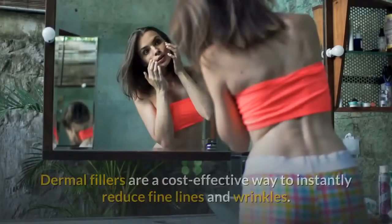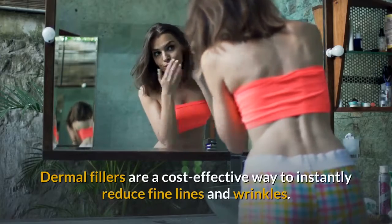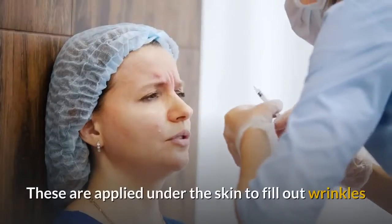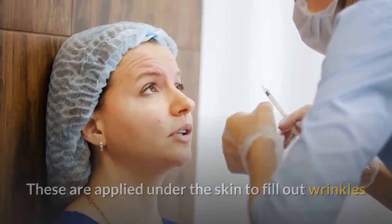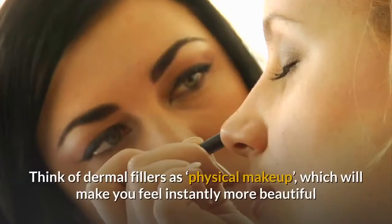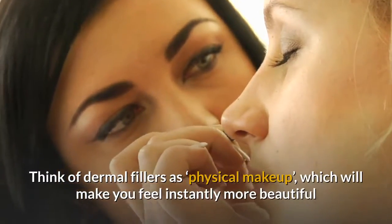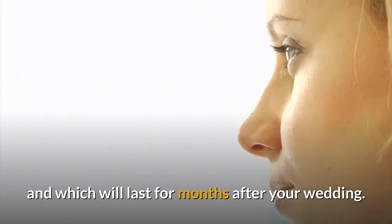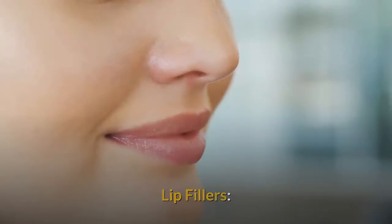Dermal Fillers are a cost-effective way to instantly reduce fine lines and wrinkles. These are applied under the skin to fill out wrinkles and reduce sagging skin ahead of your big event. Think of Dermal Fillers as physical makeup, which will make you feel instantly more beautiful and which will last for months after your wedding.